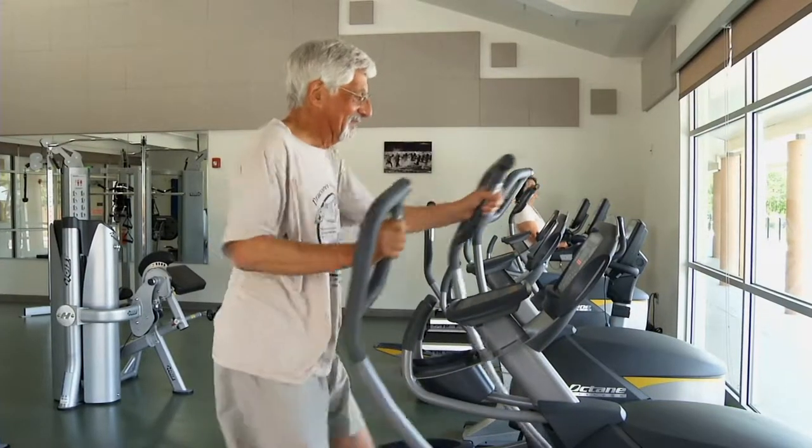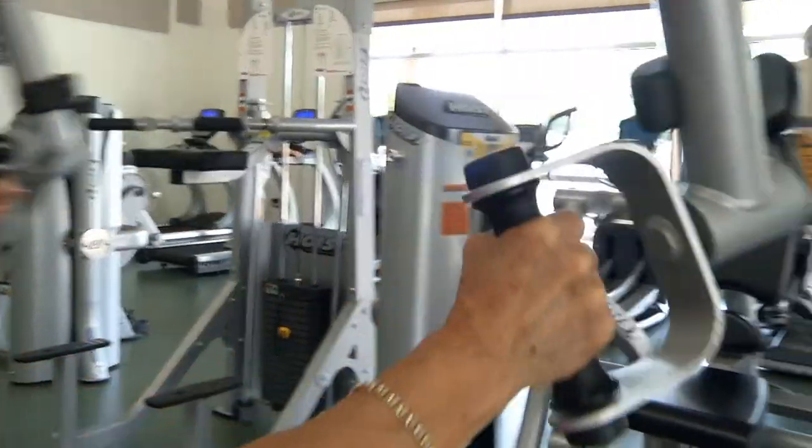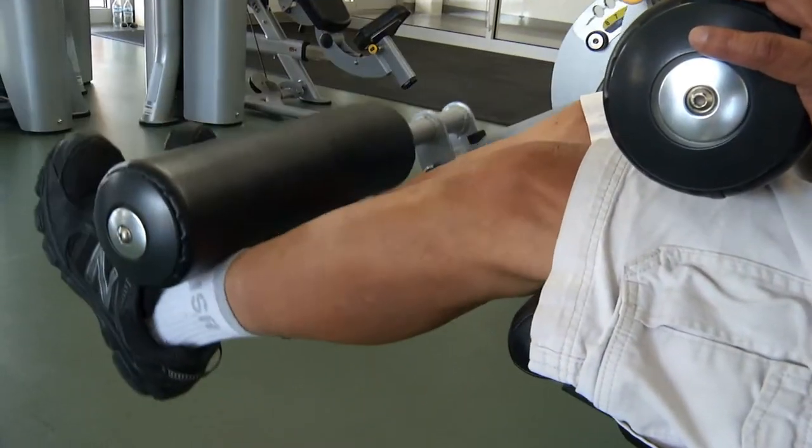Our fitness room consists of cardio and strength machines. In order to use our fitness room you'll need to register at the front desk and wear proper workout attire. It is only for adults 18 years and older.